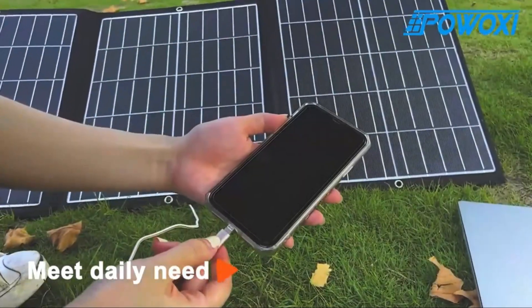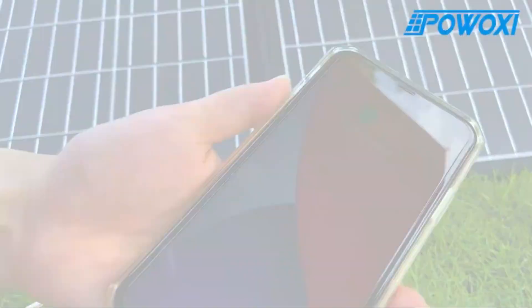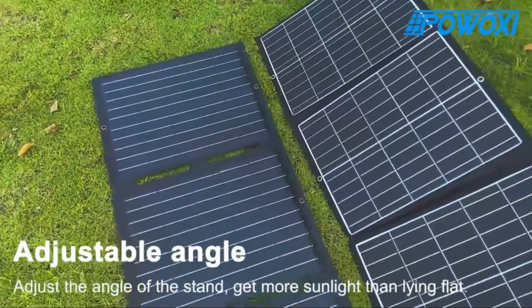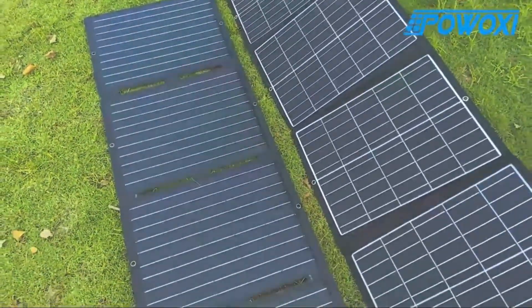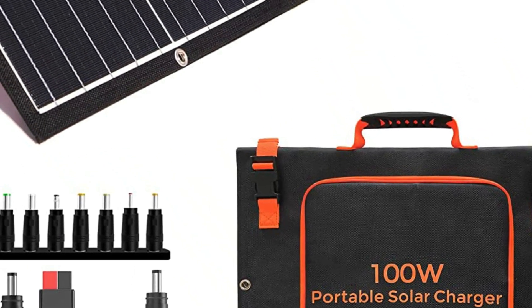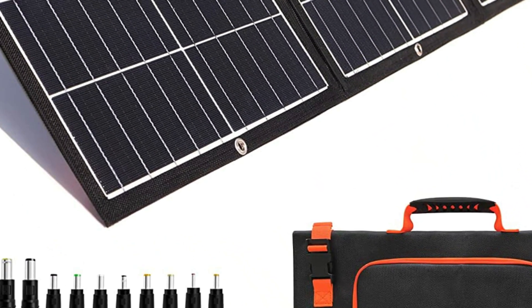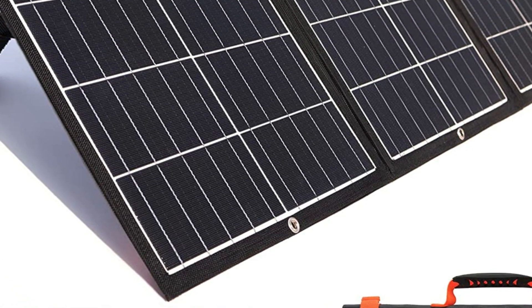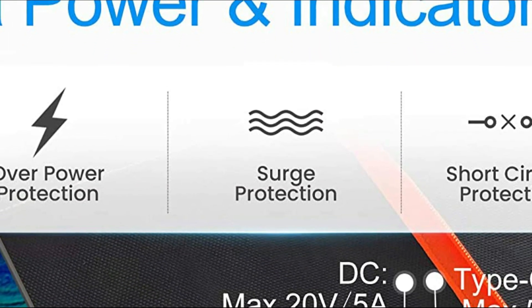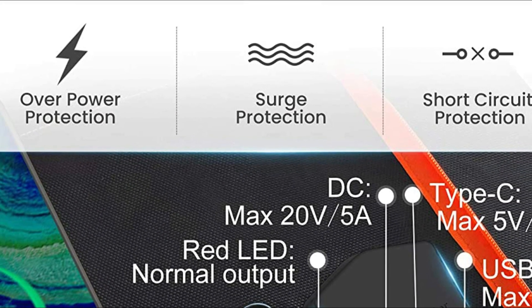The 100-watt solar panel kit has a folding design with an easy-to-use handle that is convenient to take with you wherever you travel. You can adjust the angle of the stand to gain 25% more light than when it's lying flat. This is ideal to charge your portable power supply or USB device on the go. You can also use a rope through the hole in the solar panel to hang it.